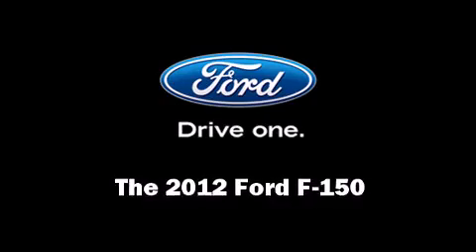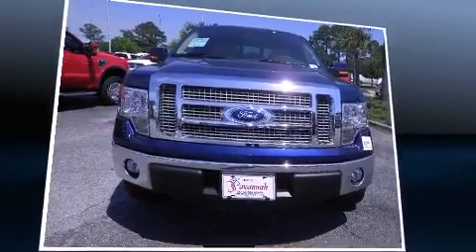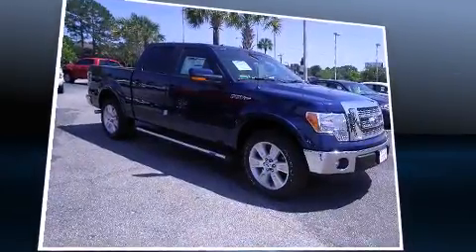Get excited about the 2012 Ford F-150. Smooth gear shifts are achieved thanks to the powerful eight-cylinder engine, providing a spirited yet composed ride and drive.